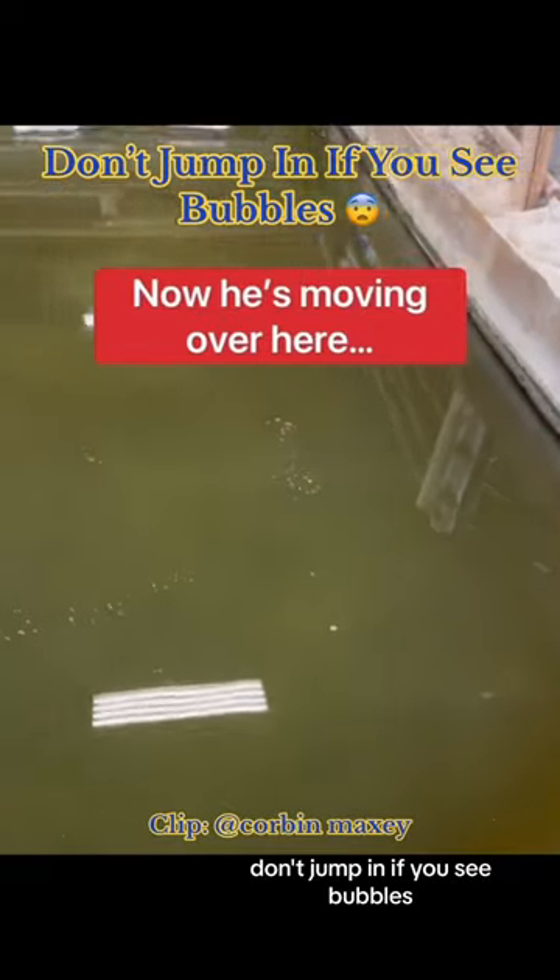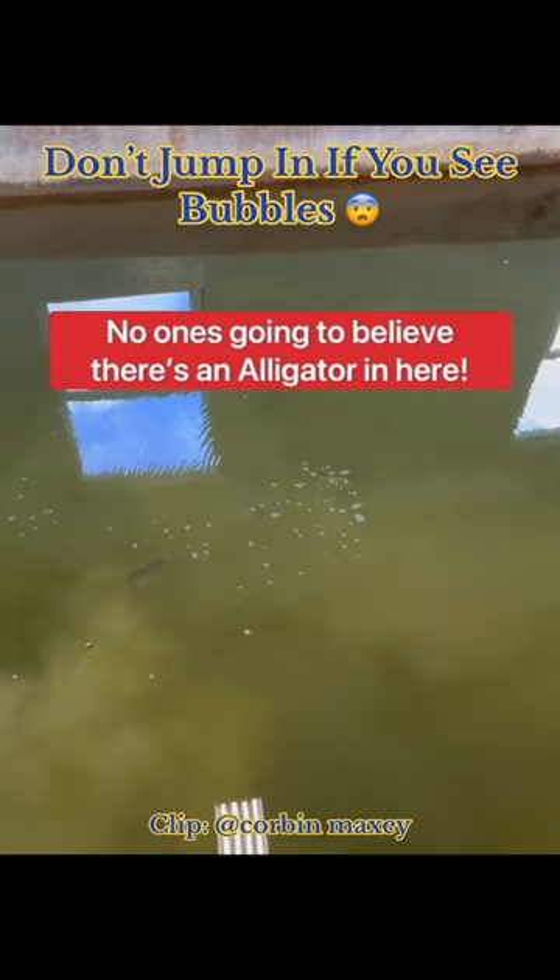Don't jump in if you see bubbles. In general, just a really good rule of thumb: if you see bubbles in the water, don't jump in.